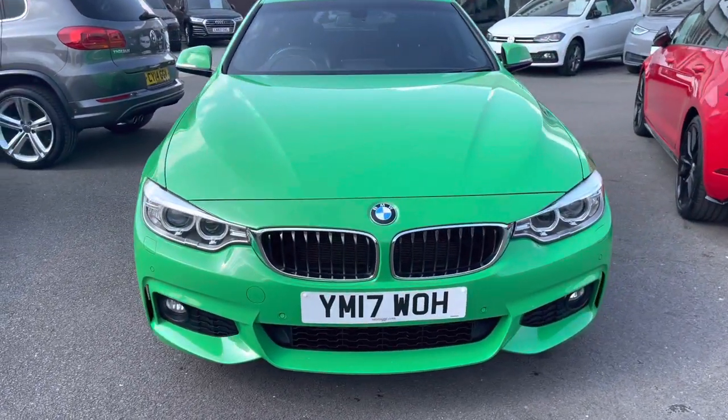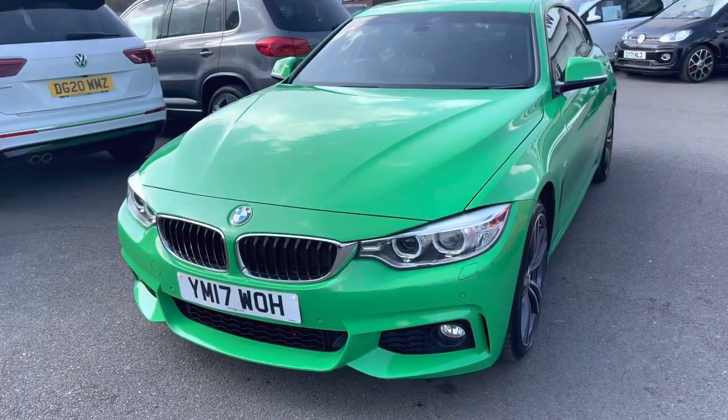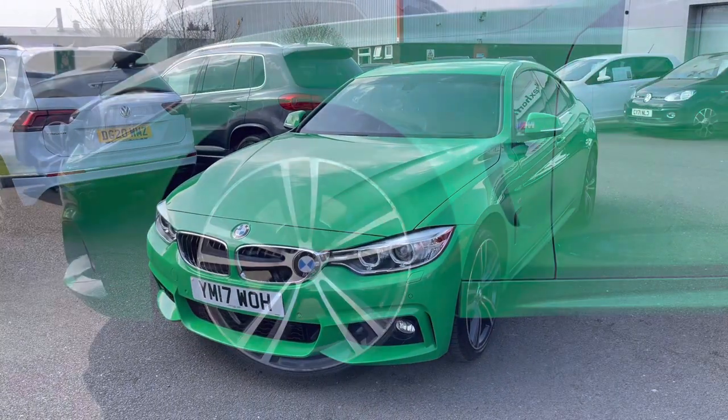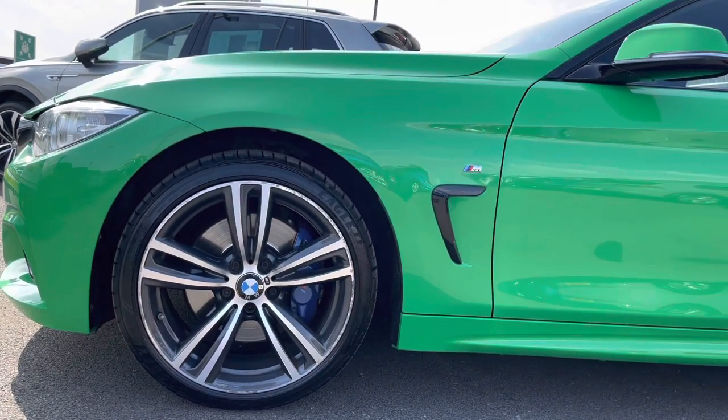Beginning a 360 degree walk around, starting at the front. Some great added benefits include your LED lights as well as your heated windscreen washer jets. We have these 18 inch M double spoke alloy wheels making the car look really sporty.